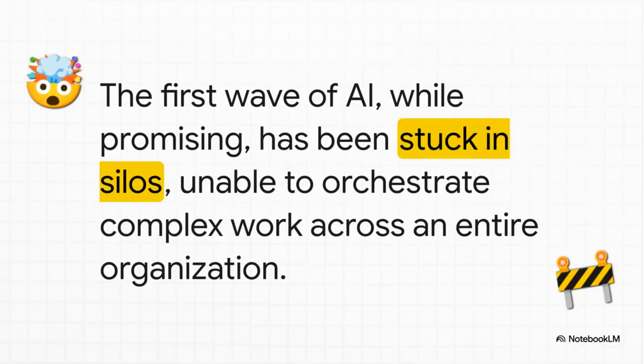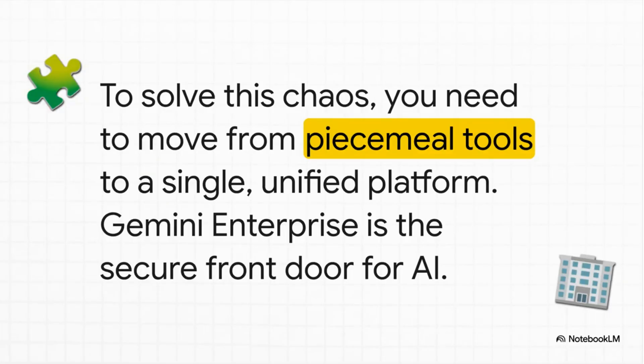What you end up with is this chaotic wild west. You've got all these unvetted tools messing with your sensitive information, data is flying out the door, and you're left with a quilt of random solutions that have no way of talking to each other. This fragmentation is the number one thing stopping companies from actually getting real value out of AI. The only way out of this mess is to stop grabbing at piecemeal tools and start thinking about a truly unified platform. That's exactly what we're going to unpack today: Google's answer to this chaos, called Gemini Enterprise.